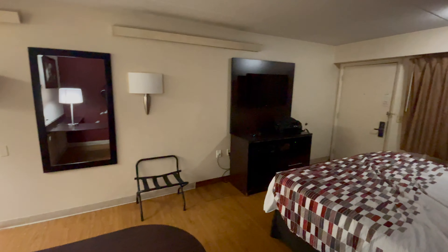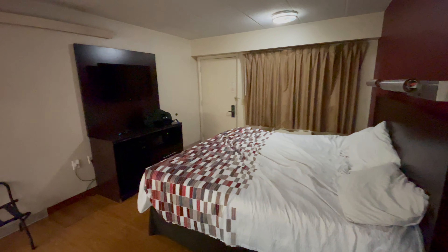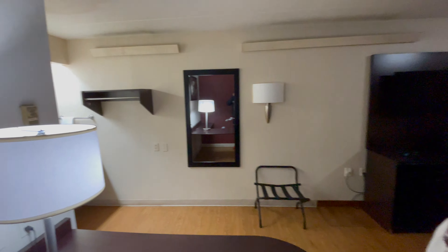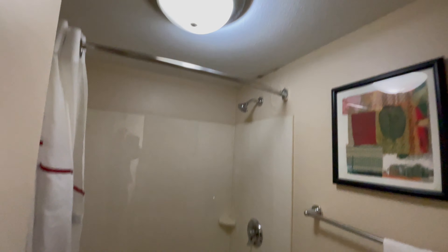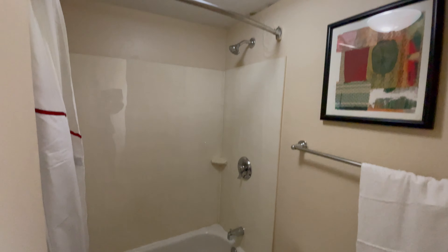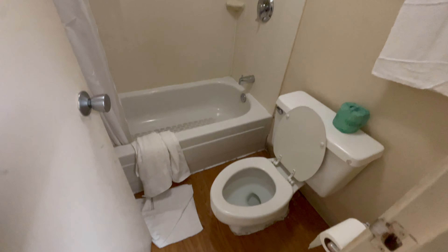Small desk, big bed — quite small. This is how it looks.